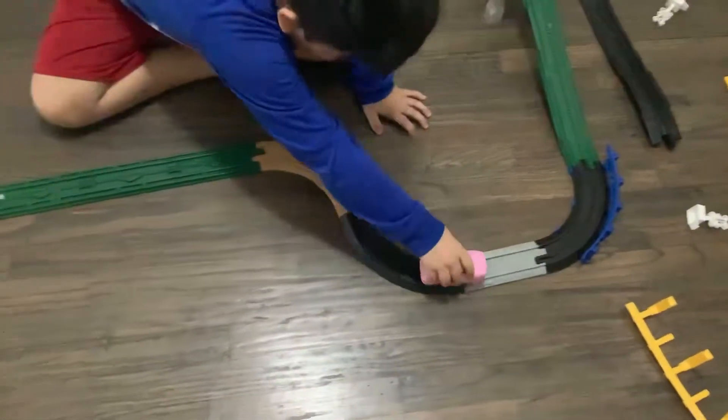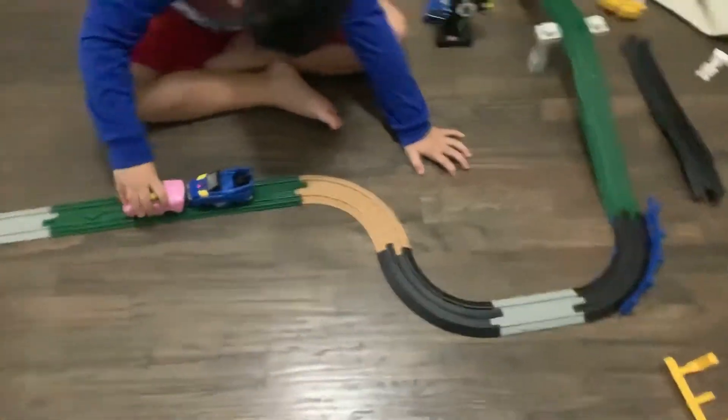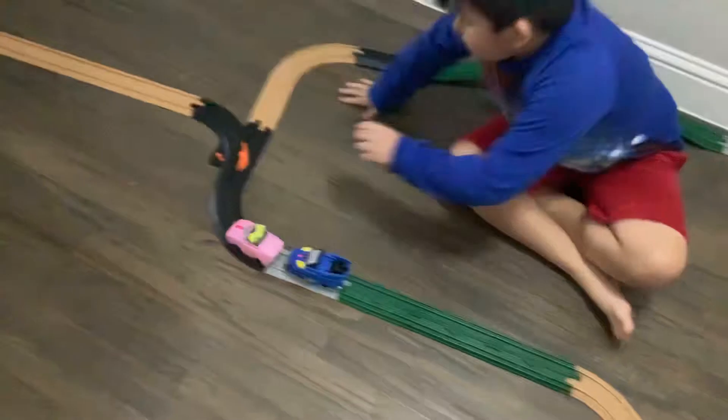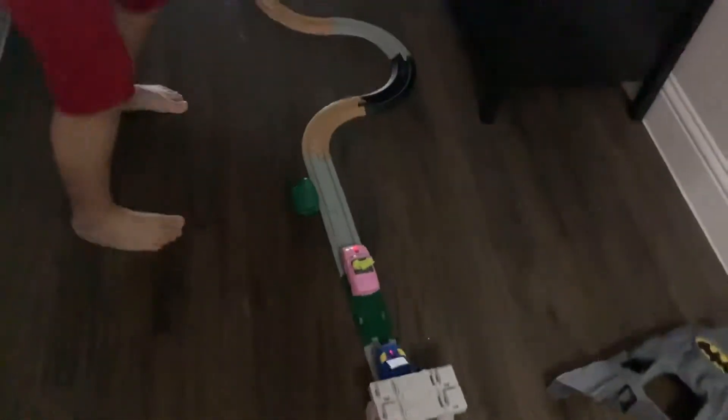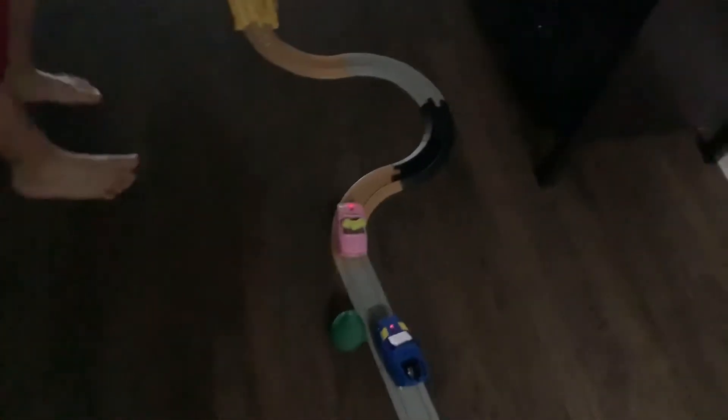I'm going to put this little baby on this one. Okay, I'm going to put this one there — there you go. Oh, you're going to take the loop!